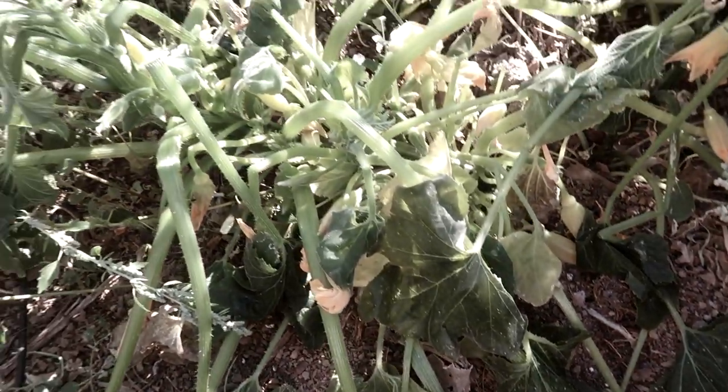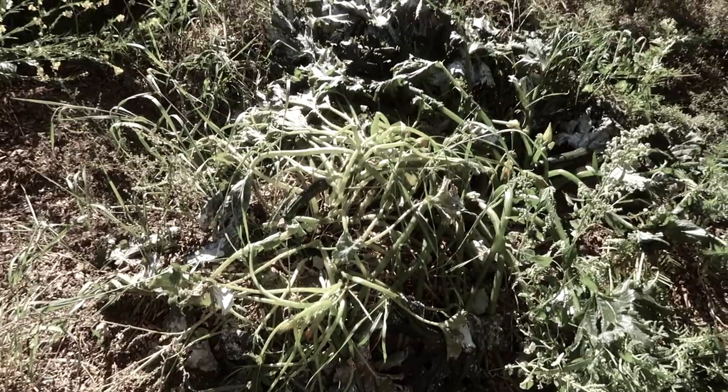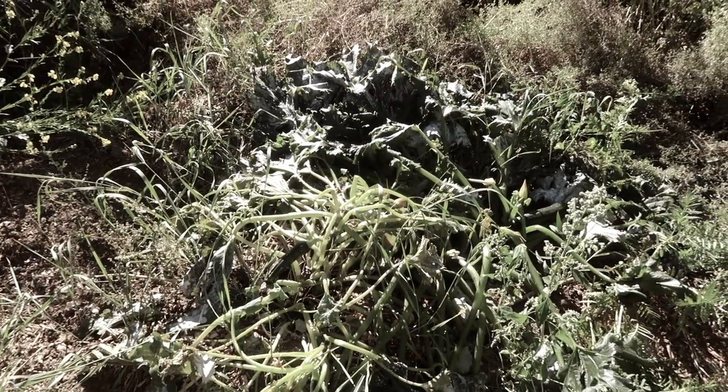Earlier last week, around Labor Day, we had a frost — actually probably a freeze — but at very least a frost that pretty much put an end to the garden. I harvested what I could out of there a few days ago.